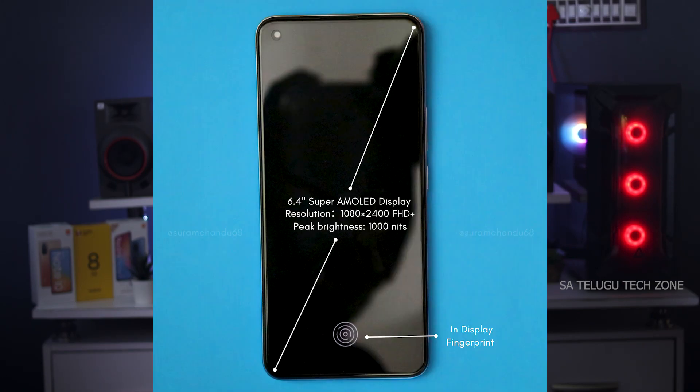Next, the display is a 6.4-inch Super AMOLED with 2400x1080 pixels resolution. The refresh rate is 60Hz with 180Hz touch sampling rate. Brightness goes up to 1000 nits. There is Gorilla Glass protection on top. The display supports YouTube, Amazon Prime, Netflix, and other streaming platforms.